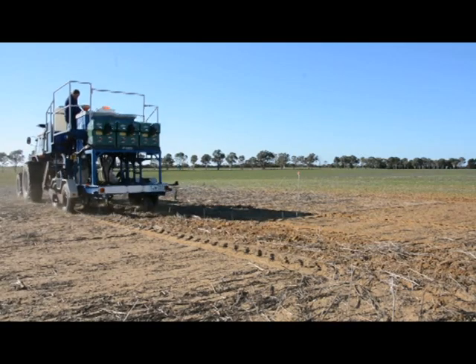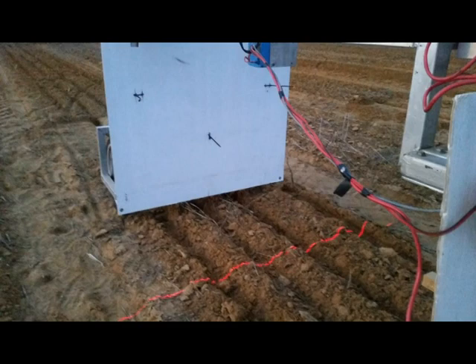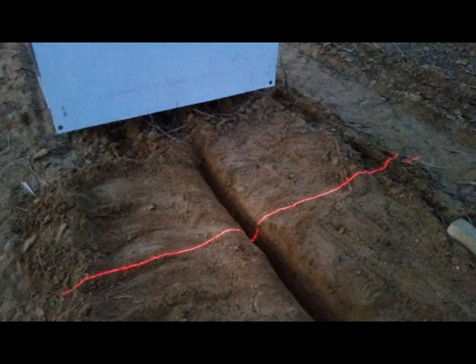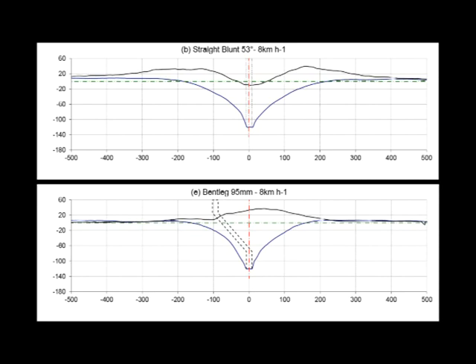We've got a laser scanner that sits on a worm drive that's battery powered, and we can take a laser scan over one meter. When we do this, we'll do a scan over the surface of the soil once the tines pass through, then remove the loosened soil and take another scan. This gives us the top soil profile with the soil throw and the amount of soil backfill into the furrow, and then when we remove the loose soil we get the bottom furrow shape.